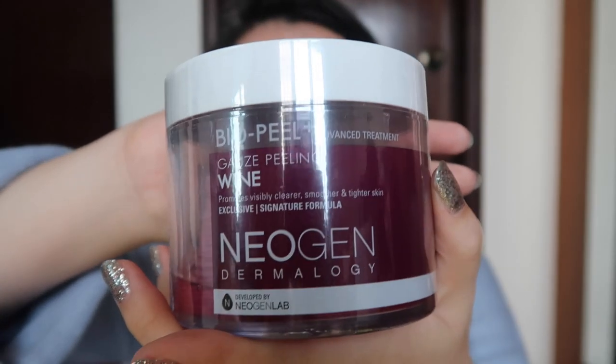Moving on to exfoliants. I got the Floria Brightening Peel Gel from Tony Moly, which came free with the Green Tea Tok Tok Cream. I haven't researched much about it but it was a freebie. Then there's the Neogen Bio Peel Gauze Peeling — I got both the wine flavor and the green tea flavor. Online everyone recommended the wine one, but Olive Young only had green tea at first, so I got that initially and picked up the wine one later. I really want to try more exfoliants because my skin has a really rough texture.